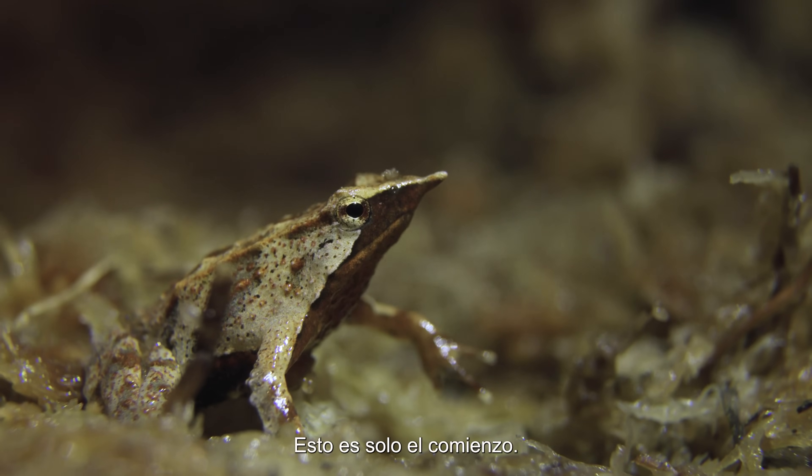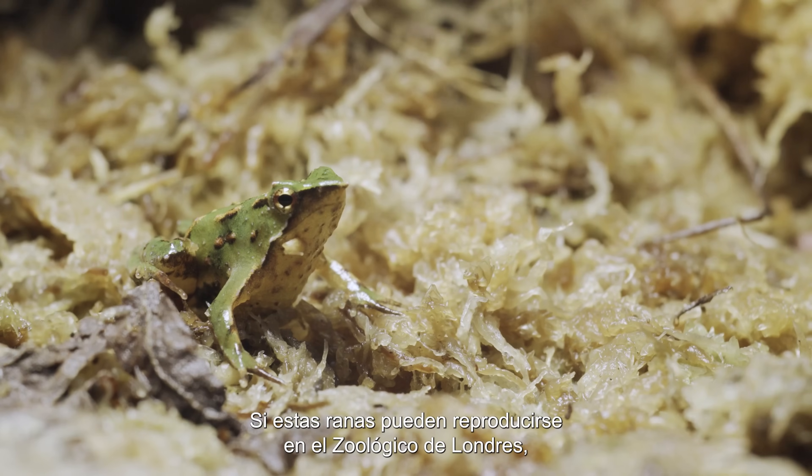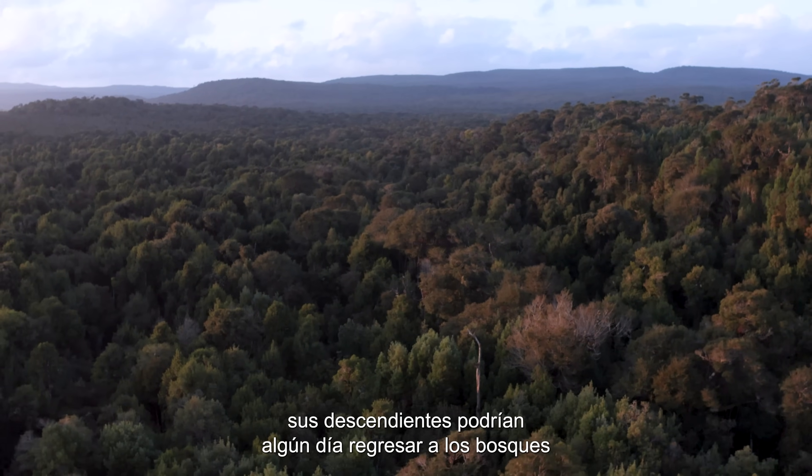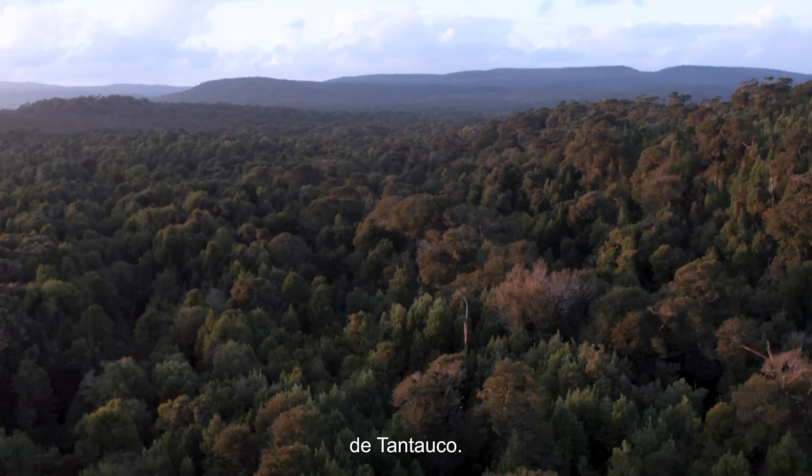This is just the beginning. If these frogs can breed at London Zoo, and if a cure can be found for the chytrid fungus, then their descendants may one day return to the forest of Tantauco.